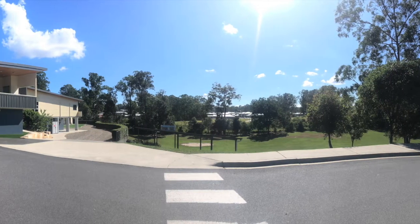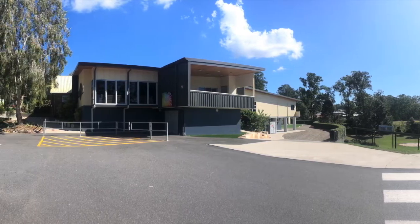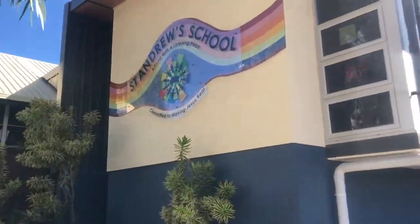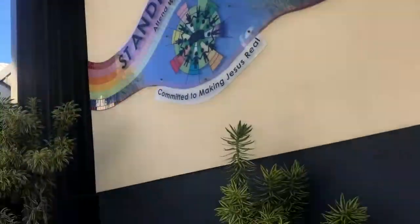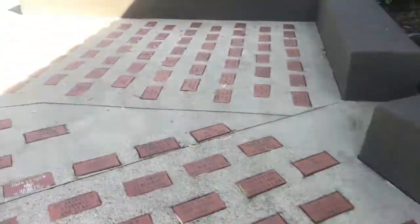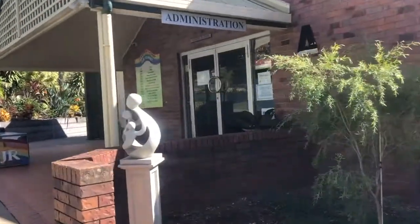Welcome to St Andrew's Catholic Primary School. Our school has just over 600 students from prep to year 6. Upon arrival you will be greeted with the word Ubuntu — an African philosophy meaning we are who we are because of each other.